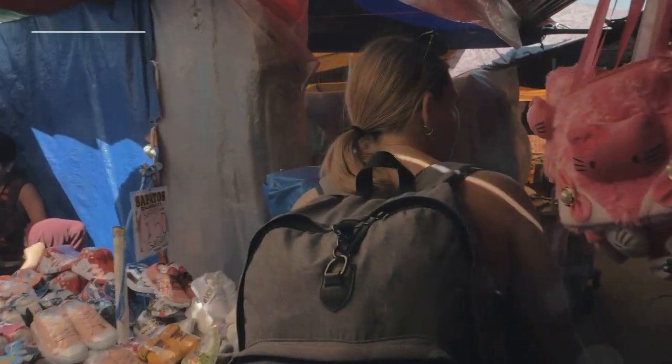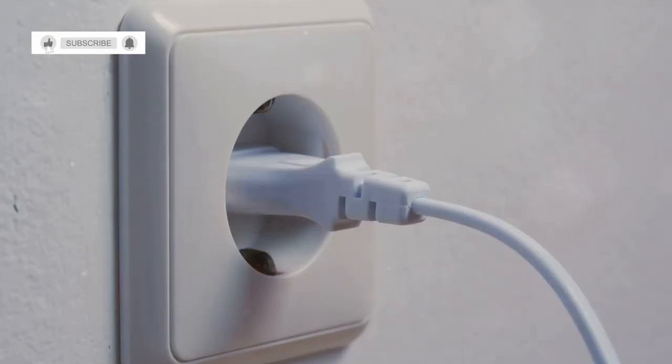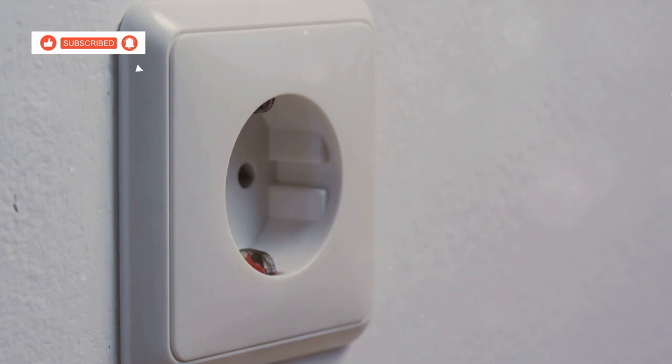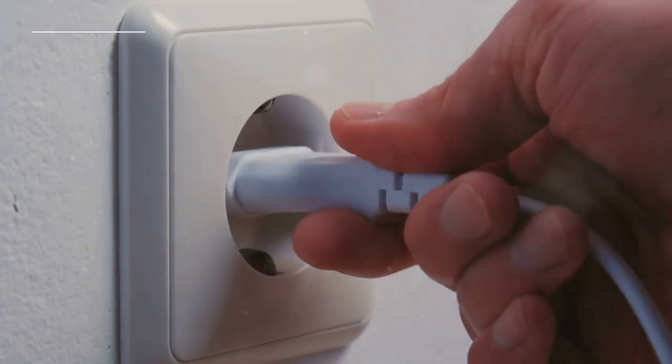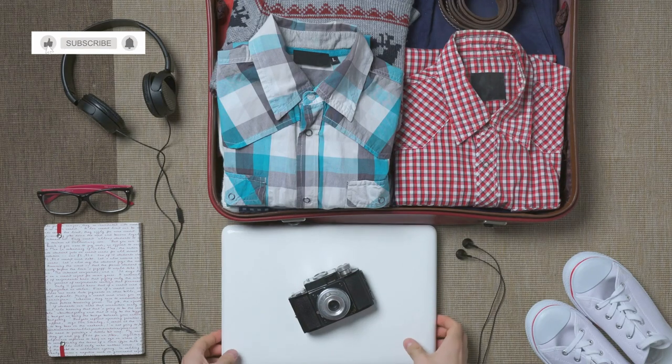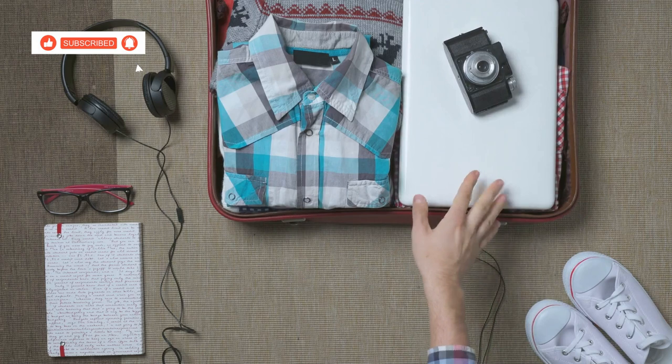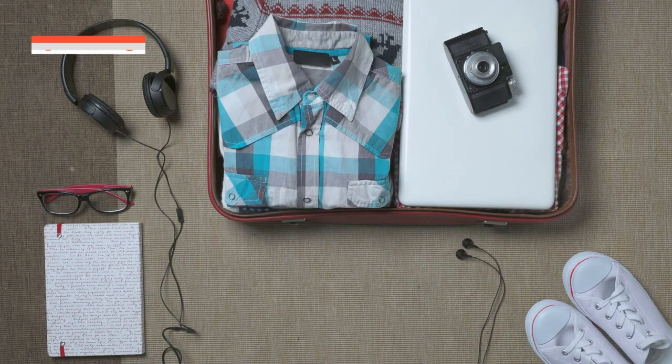Many local shops and street food vendors prefer cash transactions. The electricity supply in Thailand is 220 volts with 2-pin plugs, something to keep in mind when packing your electronics. It's a good idea to pack a universal adapter to ensure compatibility with your electronic devices. This will help you avoid any inconvenience during your stay.